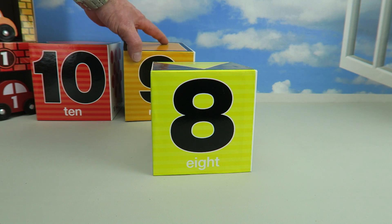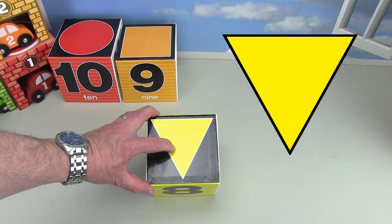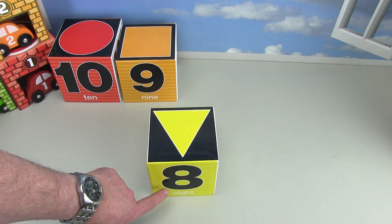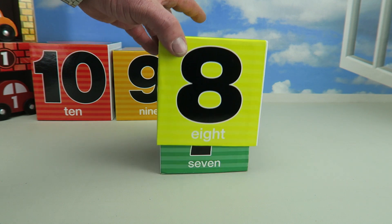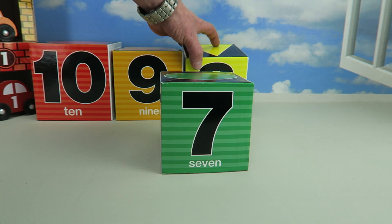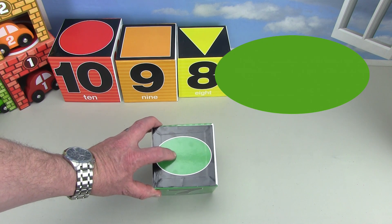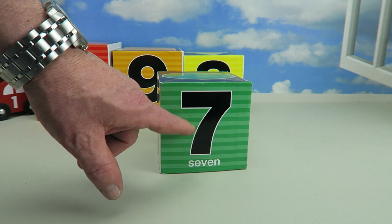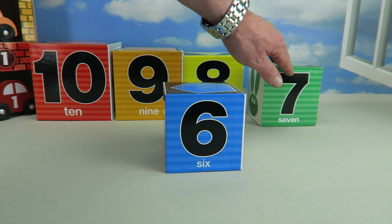It's a yellow box. The yellow box has an upside down yellow triangle on it, and it has the number eight — and it says eight right there. Let's see what's underneath the yellow box. It's a green box. The green box has got a green oval, and it says number seven — and there it says seven. Let's see what's underneath the green box.